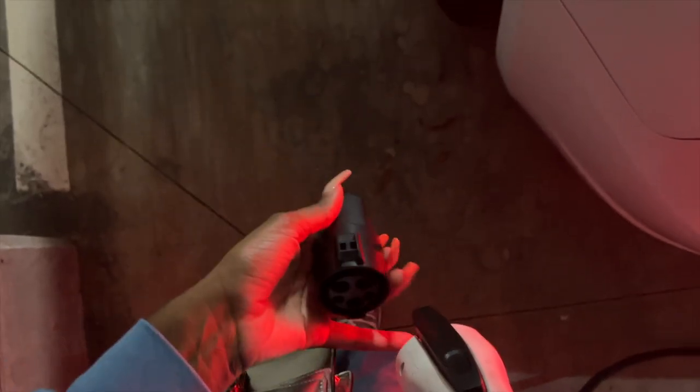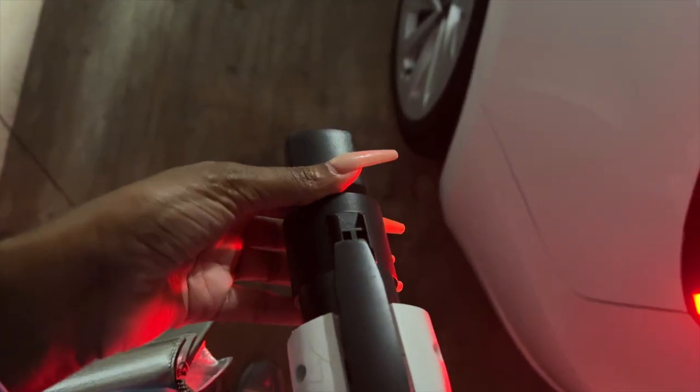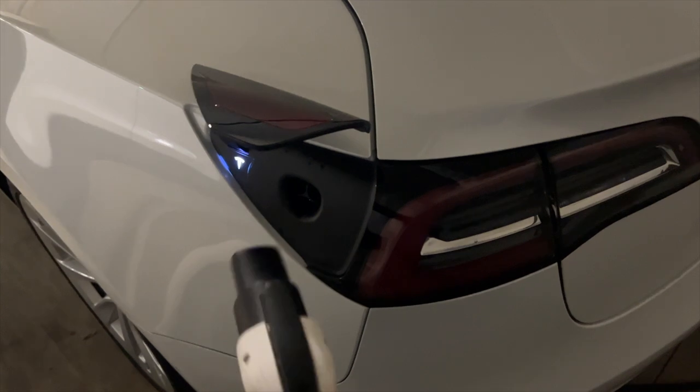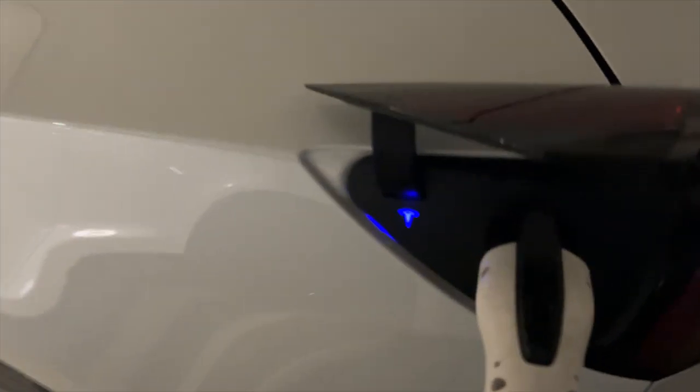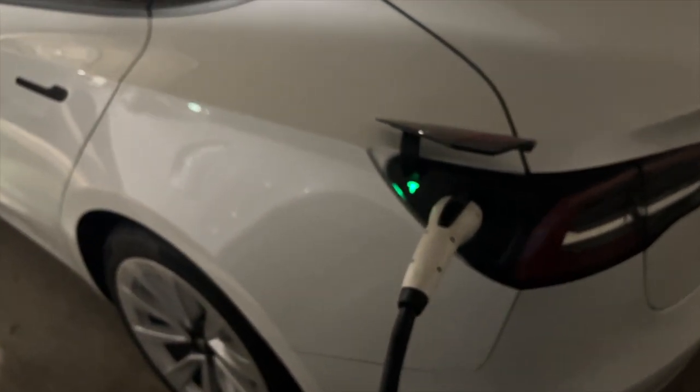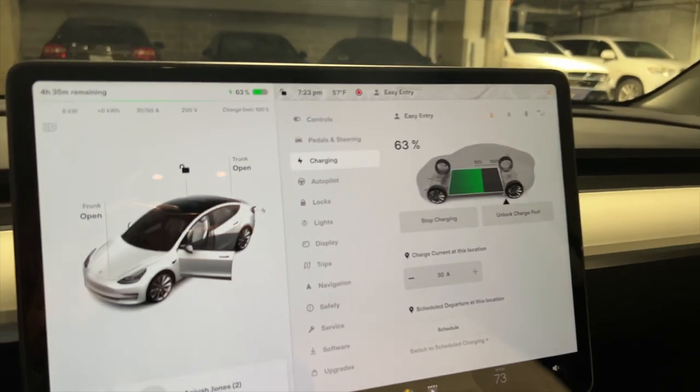Right now my car is at 67% and I have the 2022 Model 3. It's encouraged for us to charge pretty often. I'm also going on a road trip tomorrow so I want my car fully charged for the morning. You literally just put the adapter into the charger and then plug it up into your car. Now it's charging and it says it's going to take about four hours to get fully charged.